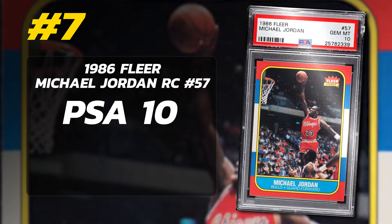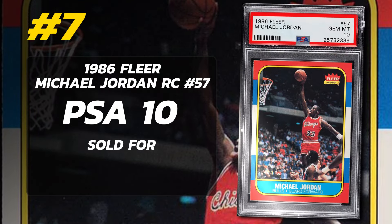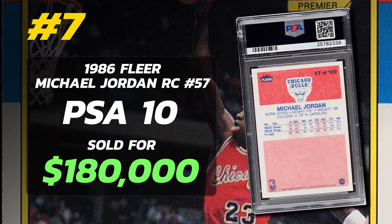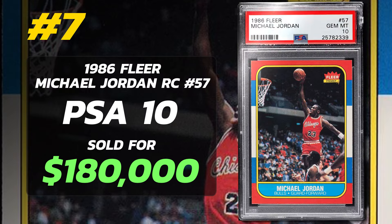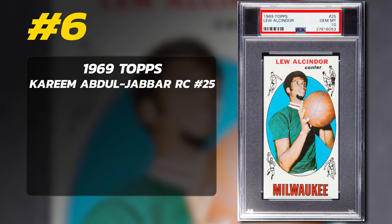Number 7 is a 1986 Fleer Michael Jordan Rookie Card number 57, graded PSA 10 Gem Mint condition, sold at auction in January of 2023 for $180,000. Currently there are 316 PSA 10 Michael Jordan rookie card examples with 24,709 submitted to PSA so far.